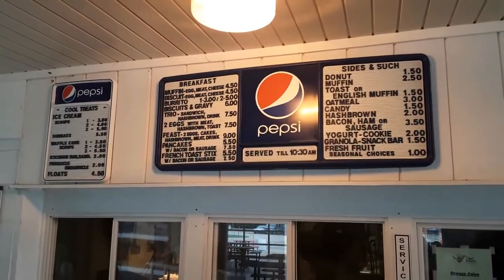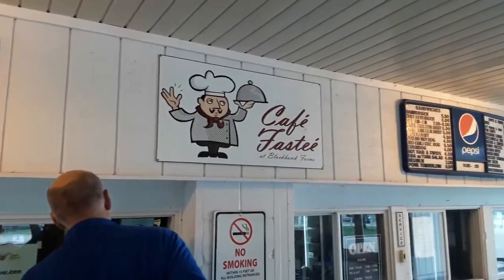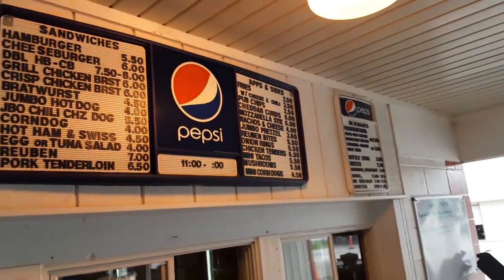Besides that, you are going to find a wonderful breakfast. I recommend the biscuit and steak sandwich — without a doubt a tasty track treat. Just make sure you get all that grease off your hands so you're not sliding down the wheel.